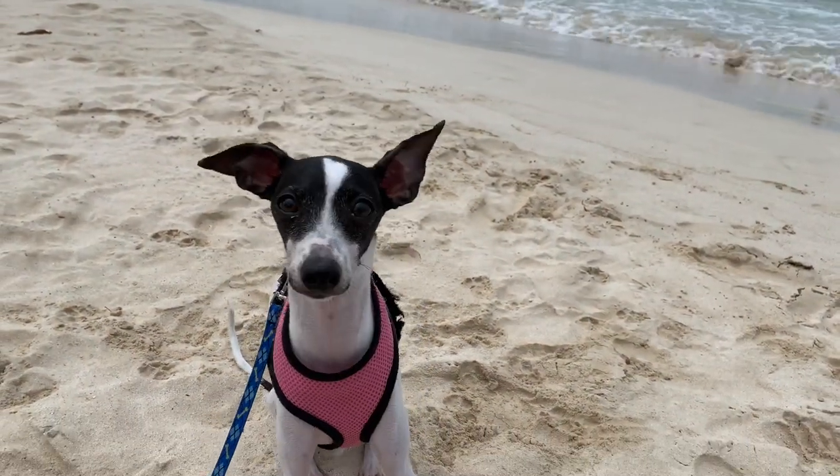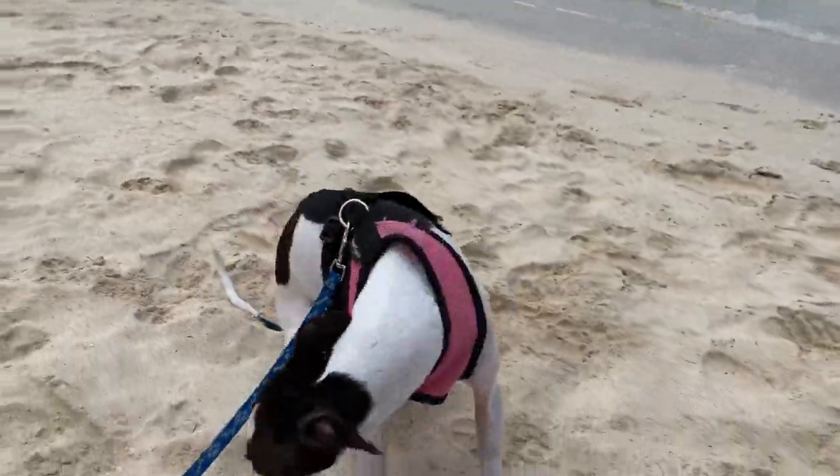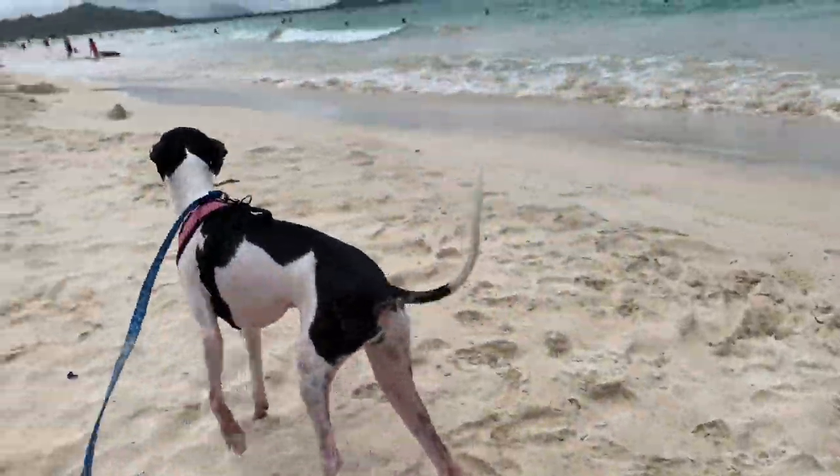Hey guys, it's me, Charles, and today I'm exploring Kailua Beach Park. Let's go!